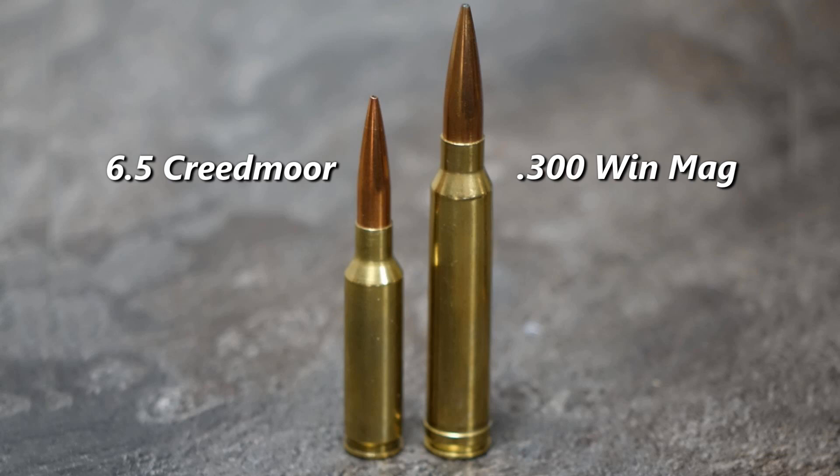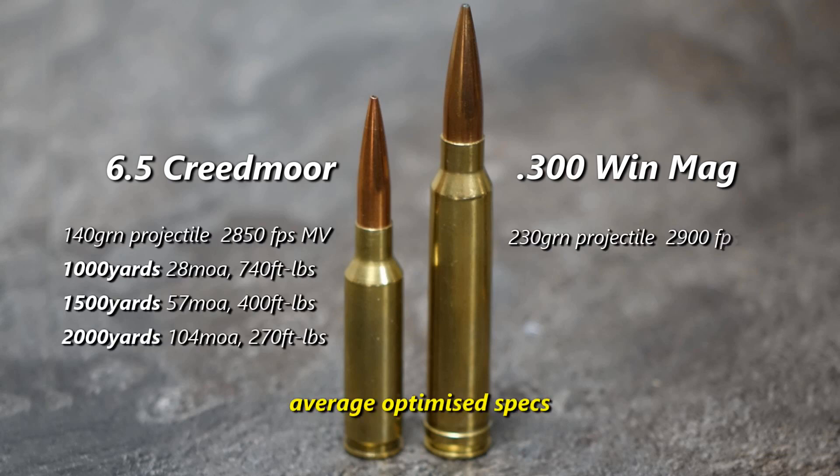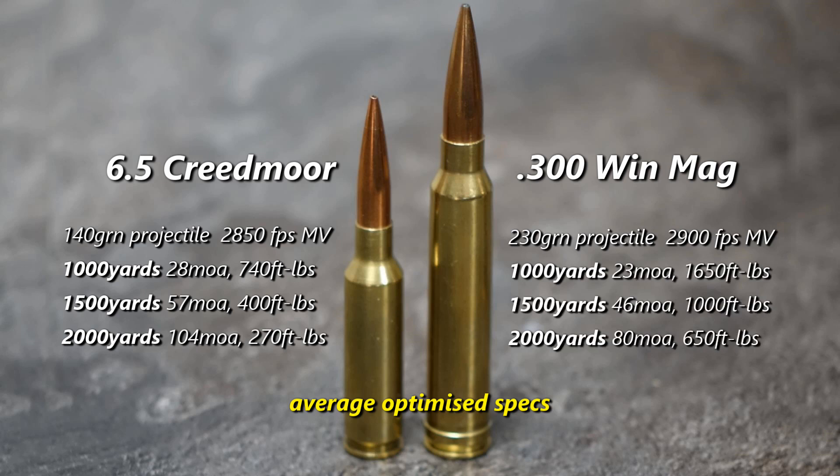The moment you take your 300 Win Mag and do the same things — put the right twist in it, put the right barrel length in it, put the right bullet in it, push it forward a little bit to make it make sense — then all of a sudden you've got two Formula Ones, and the big horsepower one wins. So that's it, and we've seen it in a few places.